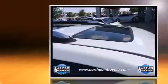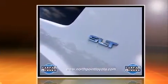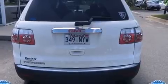Comfort and convenience were prioritized within, evidenced by amenities such as one-touch window functionality, power front seats, power door mirrors and heated door mirrors, and much more.